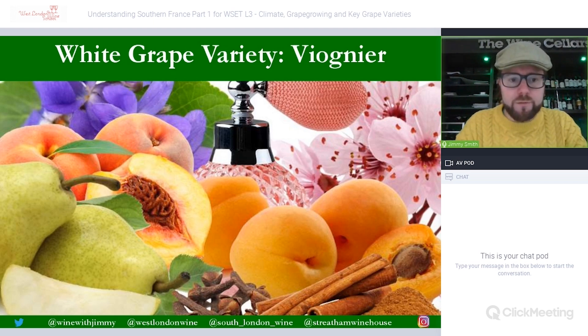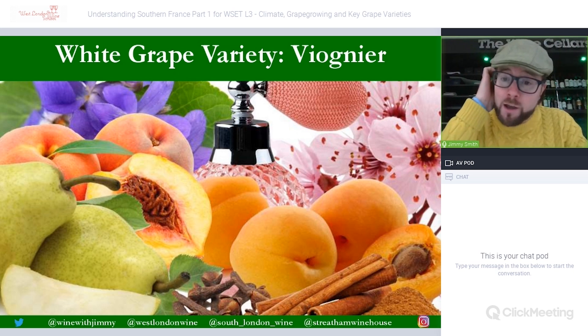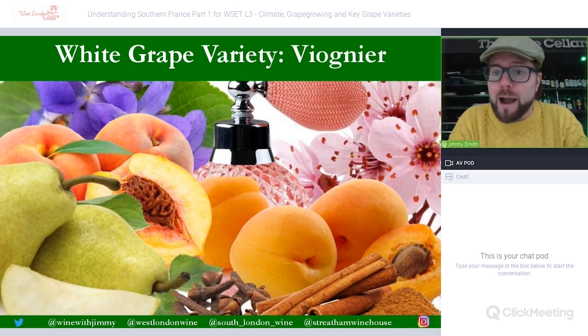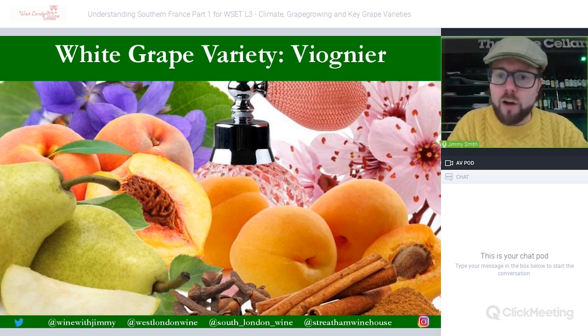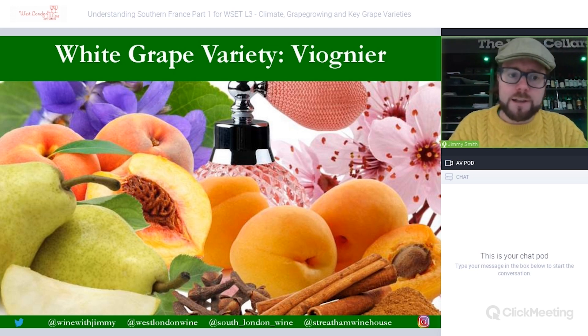Viognier is also found here — a low-acidity, full-bodied, high-alcohol variety grown in some volume, though still relatively small production as it is difficult to grow in quantity. It produces its characteristic aromatics of perfume, floral notes, peach and pear. It may not have the concentration of a northern Rhône Viognier, but some lovely styles are produced — and it is commonly blended with Chardonnay.